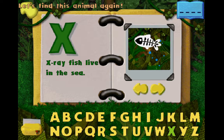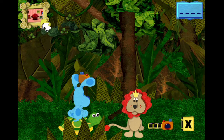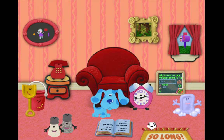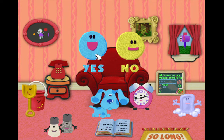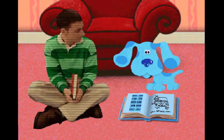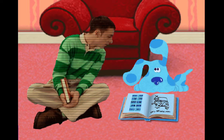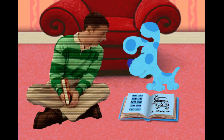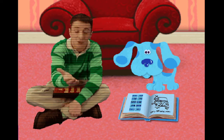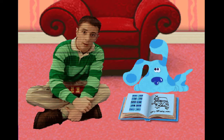Let's find this animal again. We need an animal picture for this letter, F. Are you ready to stop playing? Hey, Blue, how's your word book coming along? Whoa, look at this. Look at all those words. These stories are so funny. You know, I think you may grow up to be a famous writer. Oh, yeah.